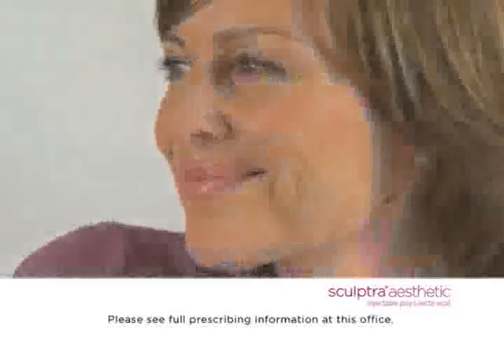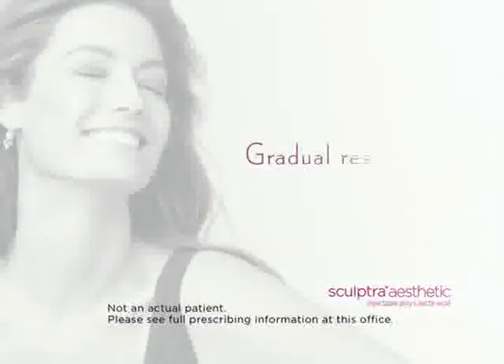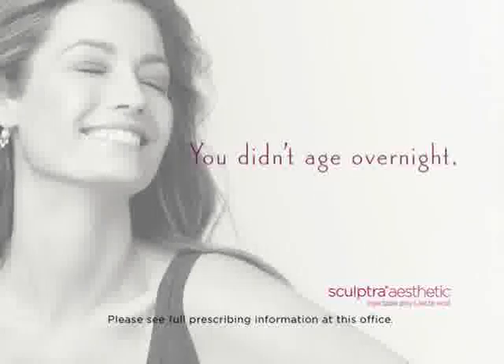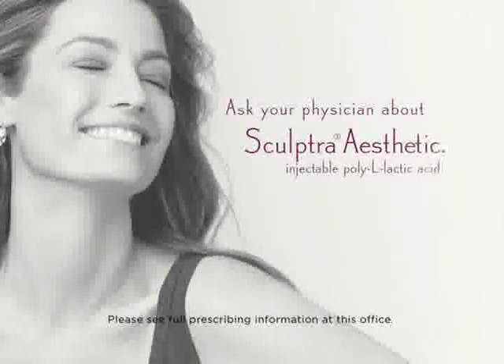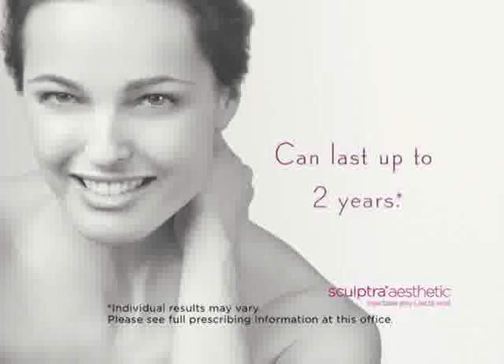Franke is just one of many patients who got a more youthful-looking appearance without looking like she had work done. There are a lot of treatment options out there, but if you want results that work gradually and can last up to two years, then ask your physician about Sculptra Aesthetic. After all, you didn't age overnight, so why should you anti-age overnight? Ask your physician about Sculptra Aesthetic for noticeable results that emerge subtly and can last up to two years.